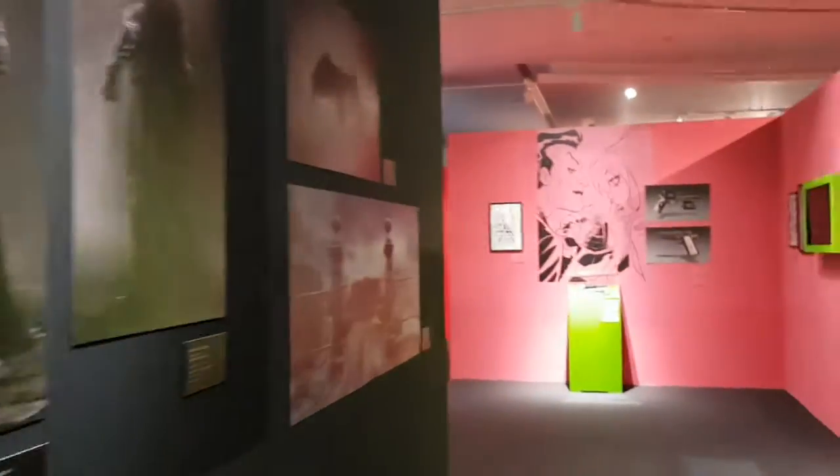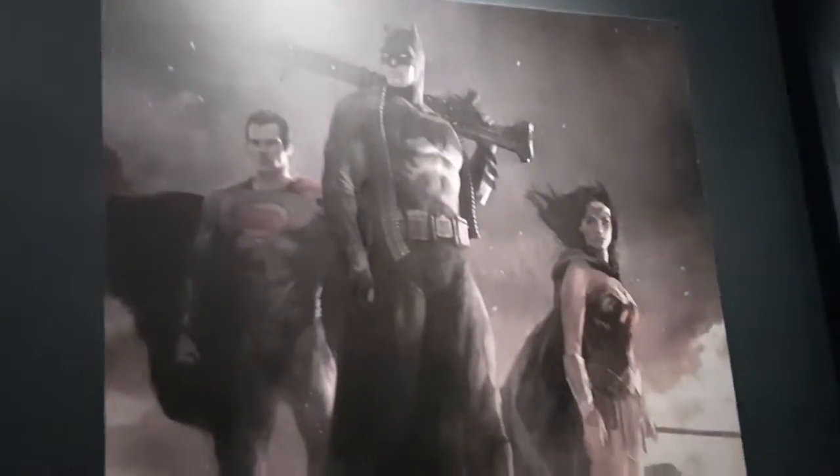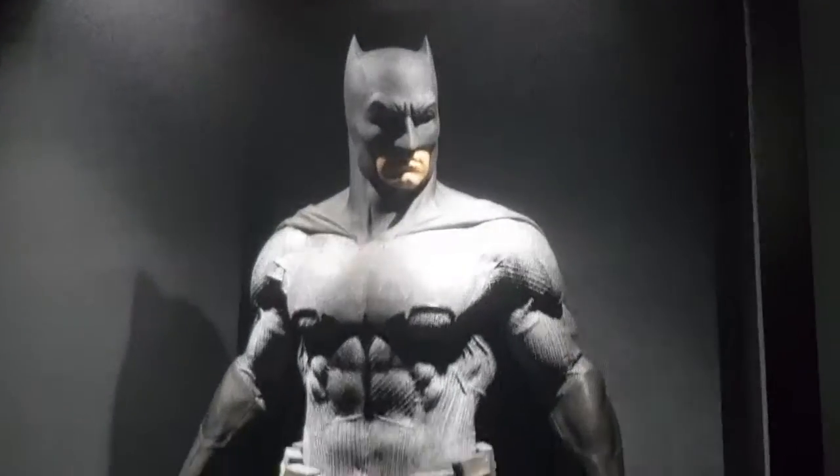You can see Batman's armor costume — this is a costume with a gun. I'm going to show you all these things at the Art of DC exhibition. There are two or three things I need to show you. This is the actual costume that Ben Affleck was wearing.